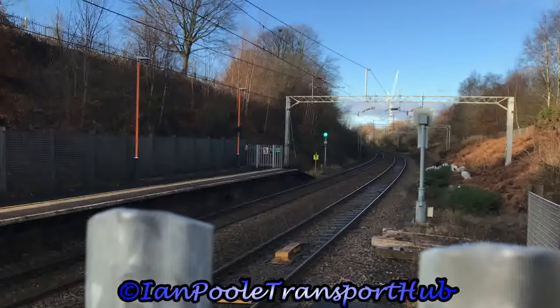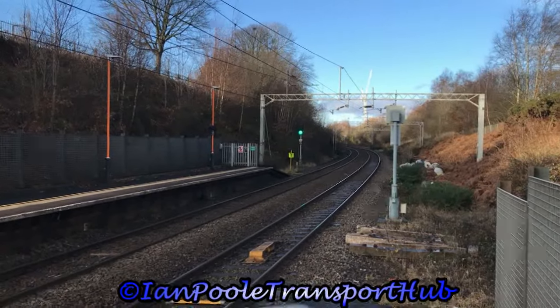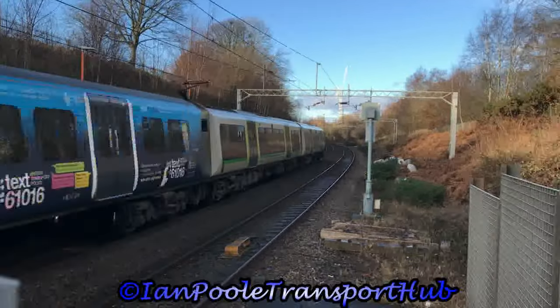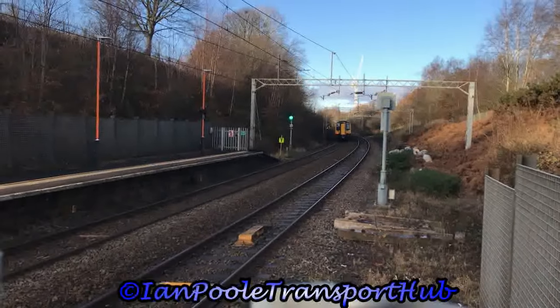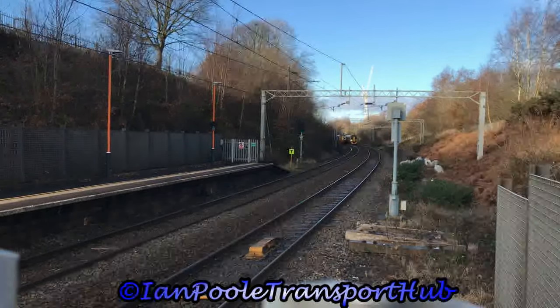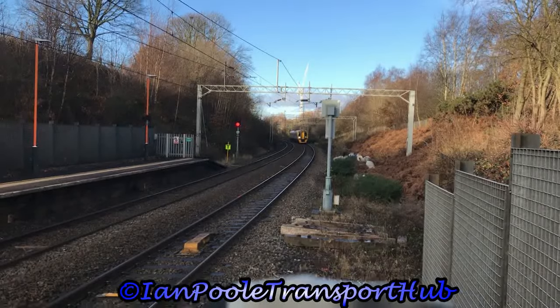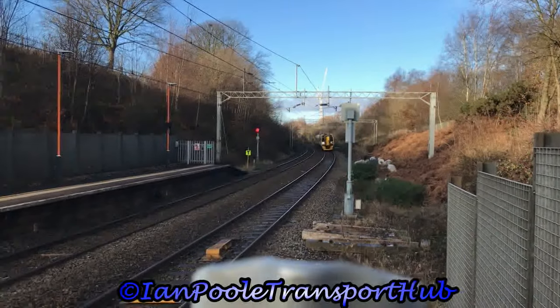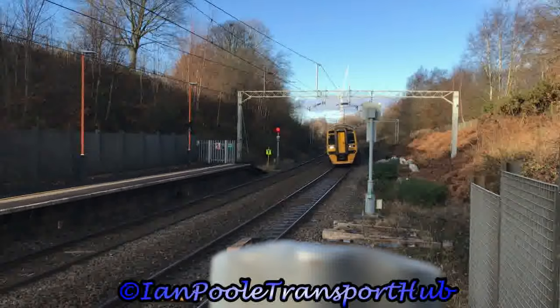As 350235 passes through working 1F53 for London North Western Railway from Birmingham New Street to Liverpool Lime Street, we see passing through 158822, working 1I06 for Transport for Wales, running some 48 minutes late from Aberystwyth to Birmingham International. This service today terminated at Birmingham New Street.